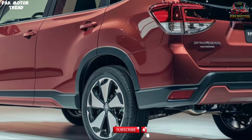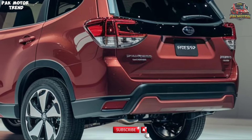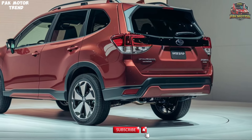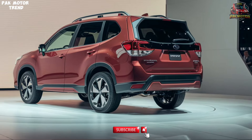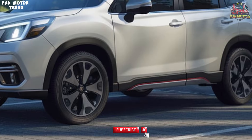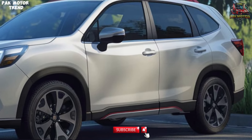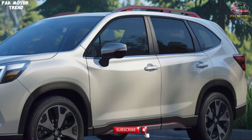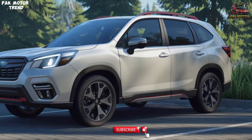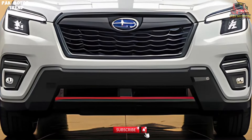The 2025 Subaru Forester comes in a range of vibrant colors that reflect its adventurous spirit: Silver, a classic choice that offers a sleek, modern appearance. Dark green, perfect for blending in with nature during your outdoor excursions. Black, timeless and sophisticated, giving the Forester a stealthy look. White, clean and bright, making the car stand out on any terrain. Red, bold and eye-catching, ideal for those who want to make a statement. Yellow, fun and energetic, perfect for adventurous souls.